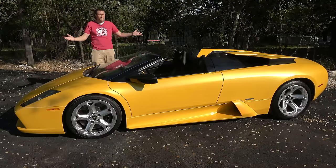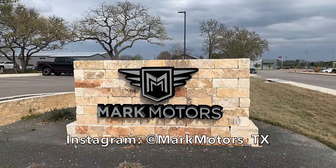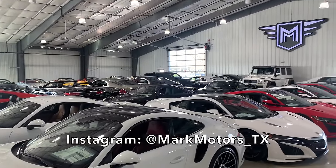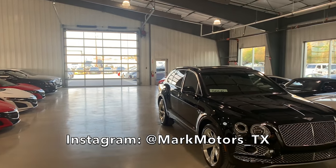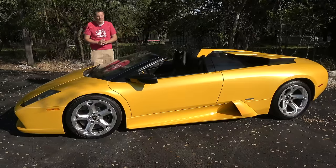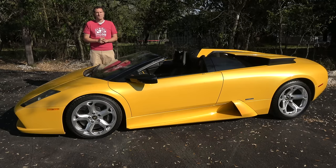I've borrowed this Murcielago Roadster from Mark Motors here in Boerne, Texas, in the San Antonio area. Mark Motors has a fantastic inventory full of luxury, exotic, and performance cars, and they gave me free reign to choose basically anything I wanted to film a video with. I chose the Murcielago Roadster because it is very much worthy of having its quirks and features revealed — because there are a lot of them.